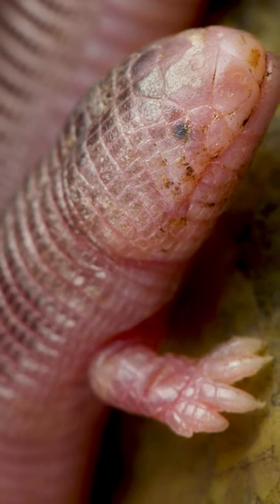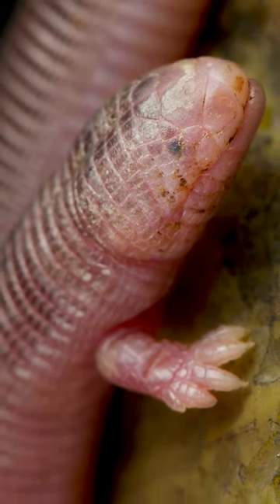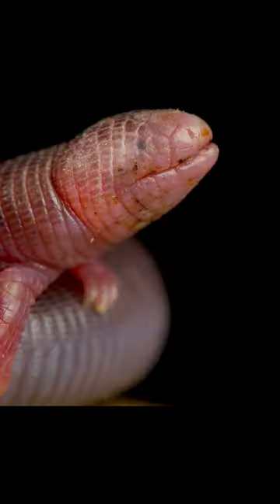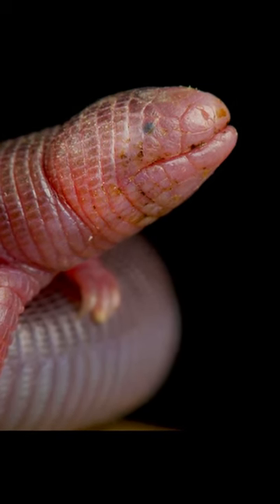These adorable little monsters are about the size of a big worm, and are neither lizards nor snakes despite appearances. They're in a category of their own. They only have front legs and lost their rear legs thousands of years ago.